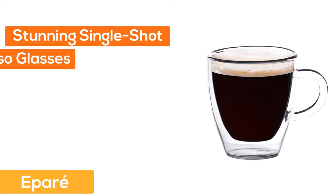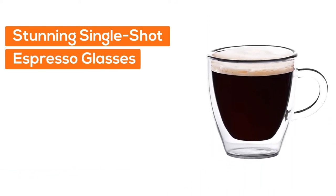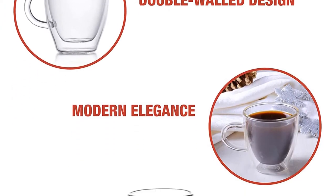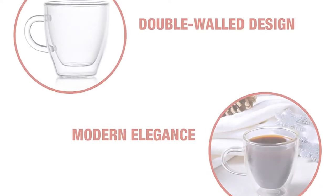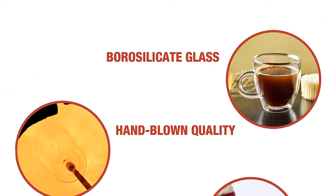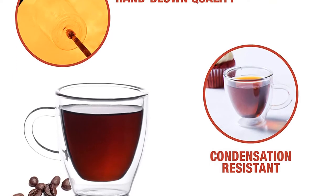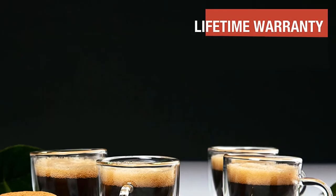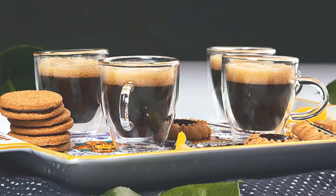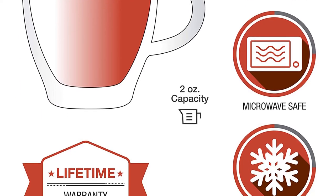Number 2: Ipare. These stunning single-shot espresso glasses really show off the precious liquid inside them. The double-walled design keeps the black gold hot longer and gives it a floating optical effect at the same time. Designed for everyday use, these glasses are made from chemistry-grade hand-blown borosilicate glass. Great for home or commercial use — their durability makes them great for service in cafes and restaurants. A great housewarming present. Dishwasher and microwave safe.